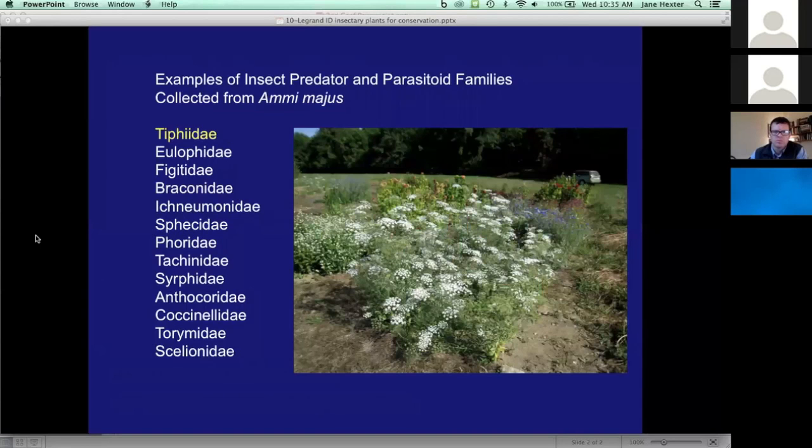You can see some examples of those families listed, and the Ammi plant is shown in the picture. We are excited to follow up on this and are still going through all the data looking at different species making up the groups collected. At the top of the list, Tiphiids are listed, and that group includes the summer tifia parasitoid mentioned earlier. We were happy to find it coming to these plants, and Ammi could be a nice substitute for wild carrot, which was our only choice to attract summer tifia.